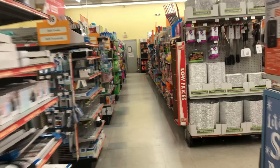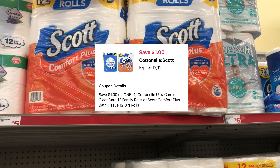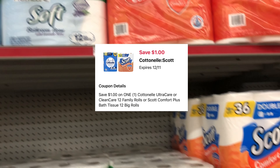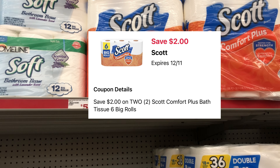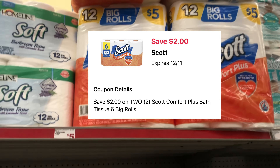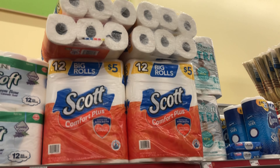The first thing we're going to grab is some Scott tissue — the 12 big roll $5 pack. We have a $1 digital coupon. Now if your store has the 6-count rolls priced at $3, you could pick up two of those for $6, and there's a $2 off 2 digital that drops it to $4 — essentially the same price as the 12-pack. Always cater the deal to your need.